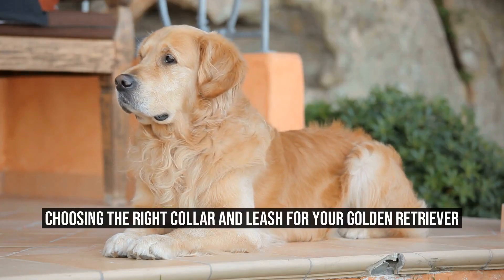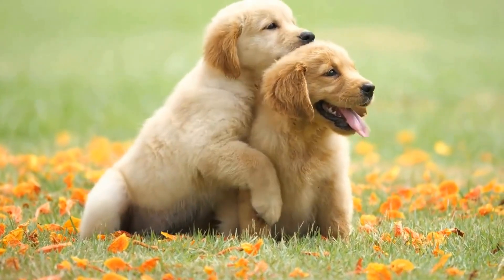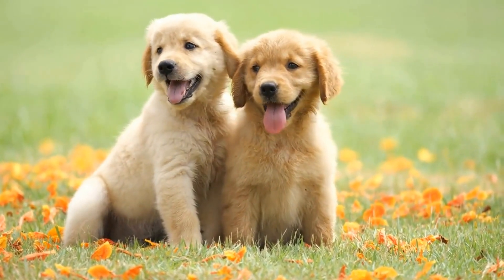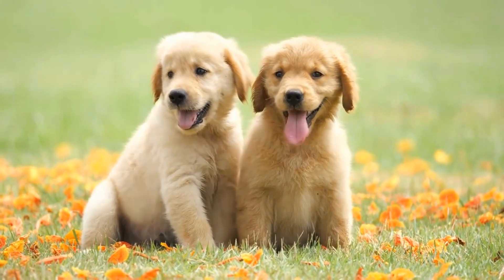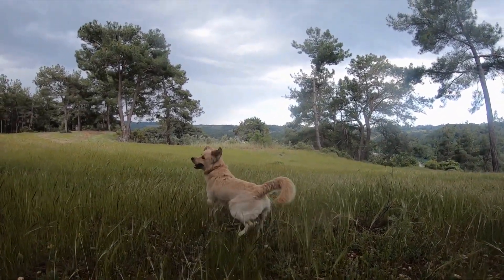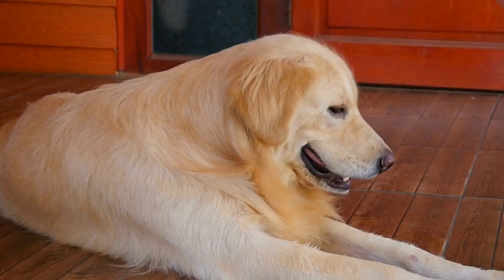How do I choose the right collar and leash for my golden retriever? Choosing the right collar and leash for your golden retriever is an important decision that can greatly impact their comfort and safety during walks and training sessions. With so many options available in the market, it can be daunting to make the right choice. In this article, we will guide you through the process of selecting the perfect collar and leash for your beloved furry friend.